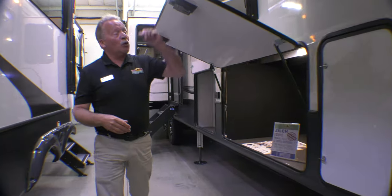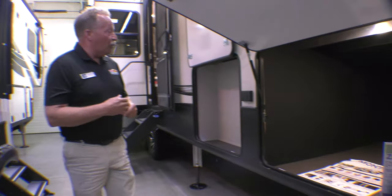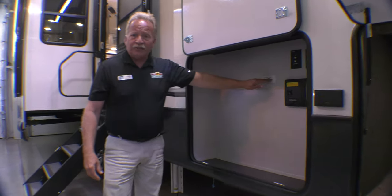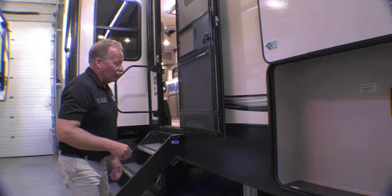Coming back through here, we're under one of the slides. Look at the size of this belly — well lit and it is huge. You can take everything with you. Want an outside entertainment system? You can do that right here. The TV mount's here, TV hookup is out here, and you've also got the vacuum mount there.